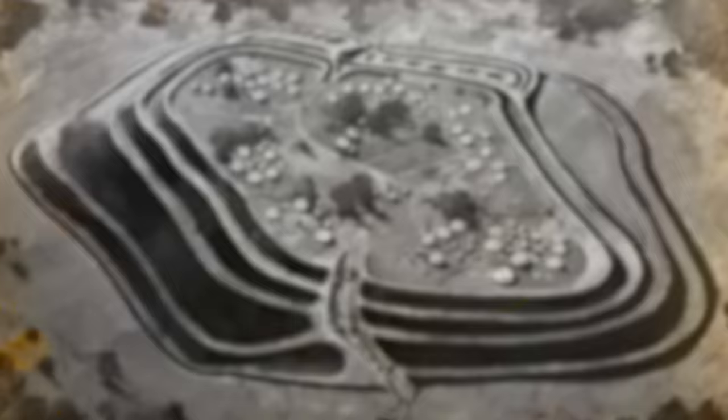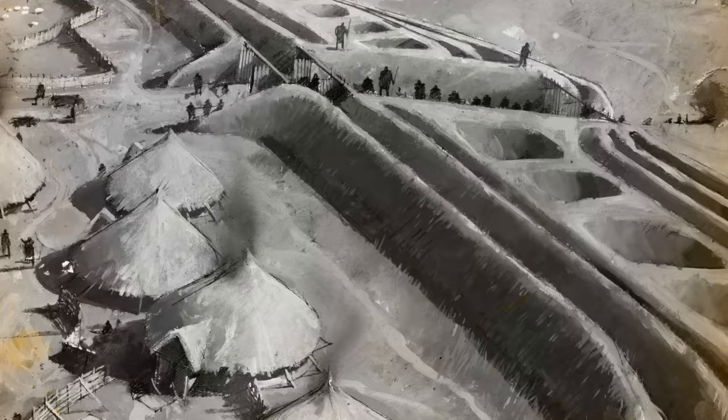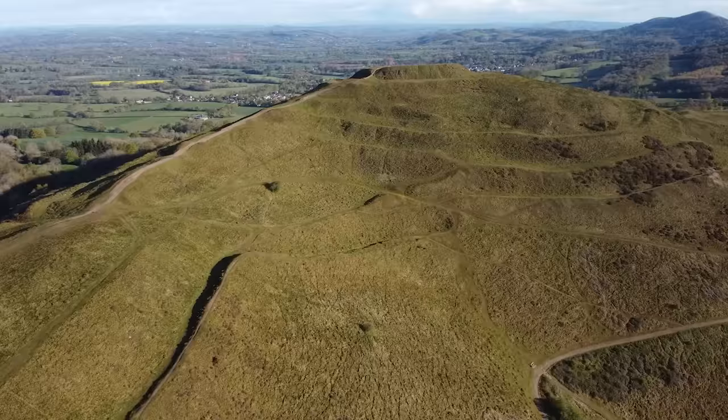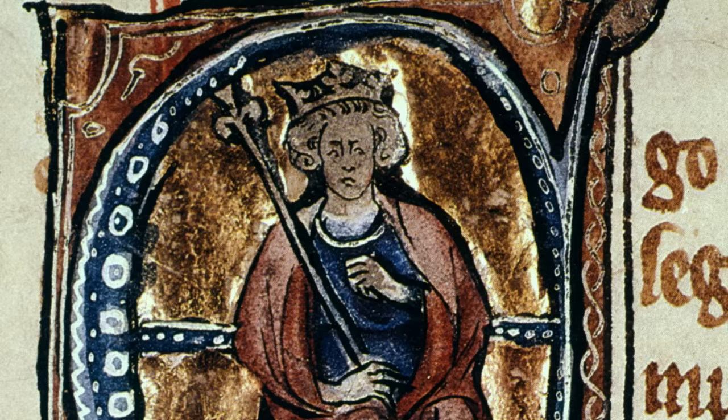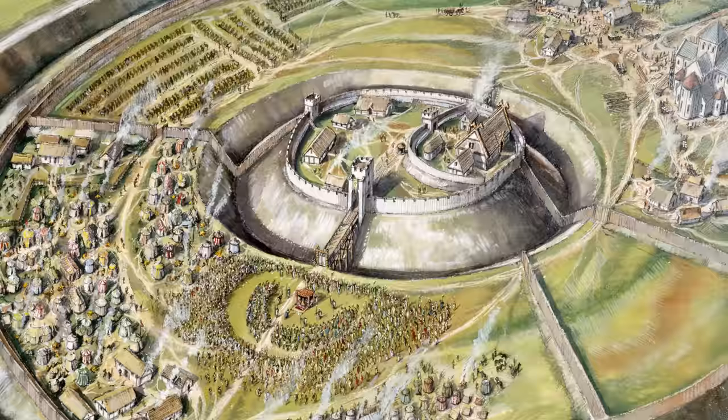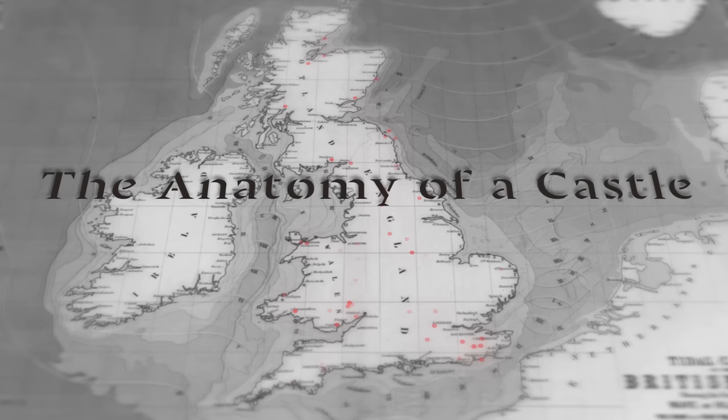Iron Age hillforts often provide locations for later castles, and many may have been defensive structures using the landscape to give an elevated position. These were enclosed places, but were communal in a way that distinguishes them from castles. King Alfred the Great organised resistance to Viking incursions by creating burhs and road systems. These sometimes used old hillfort locations, but again were designed to be defensible locations a community could retreat into in the event of attack. Whilst it may be arguable, they aren't usually classed as castles.